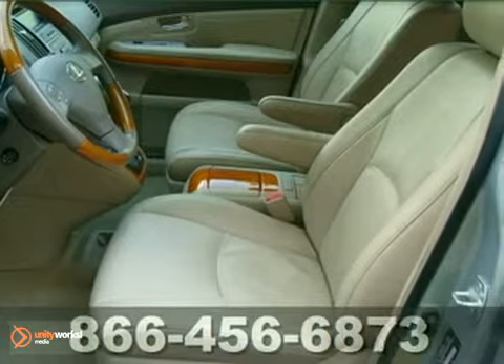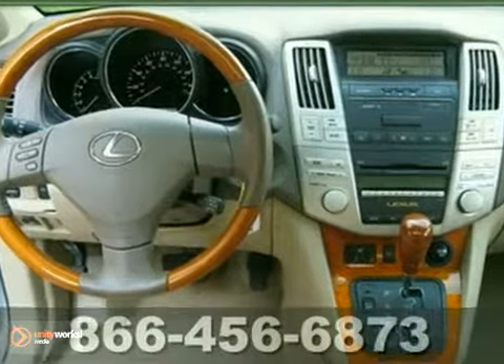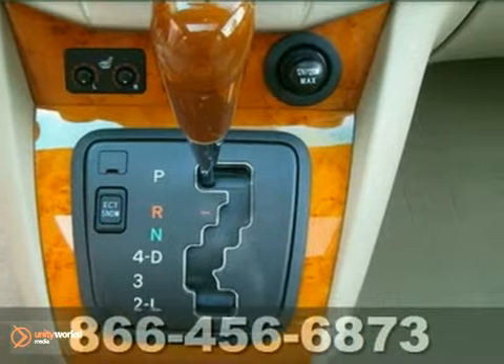Lexus certified means you not only get the reassurance of a three-year, 100,000-mile limited warranty, but also a 161-point inspection and reconditioning.